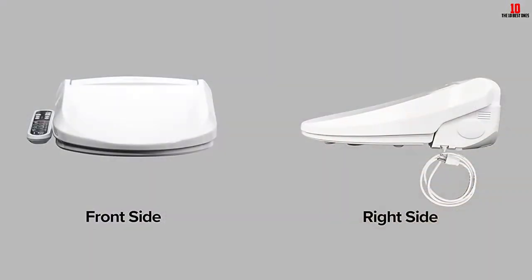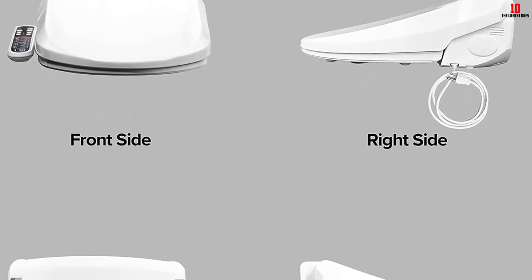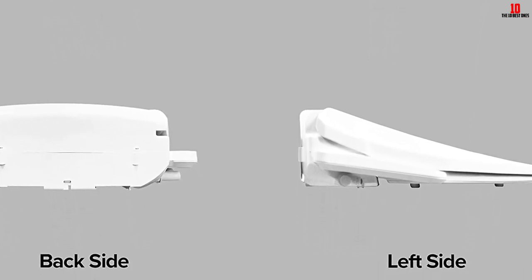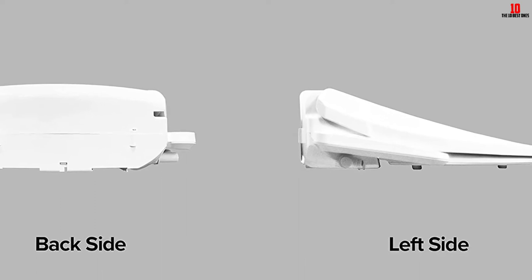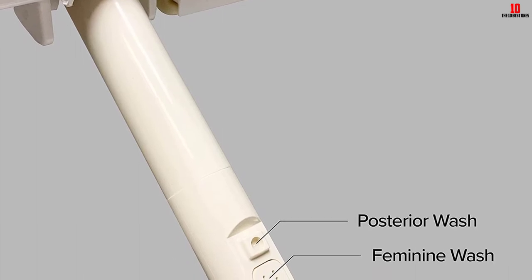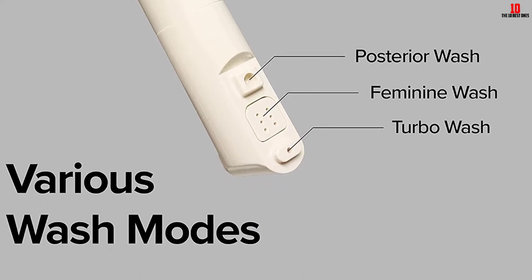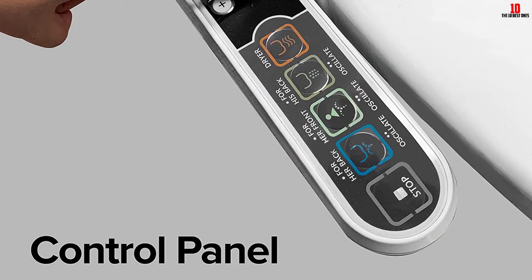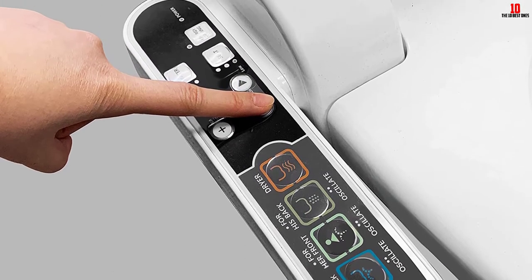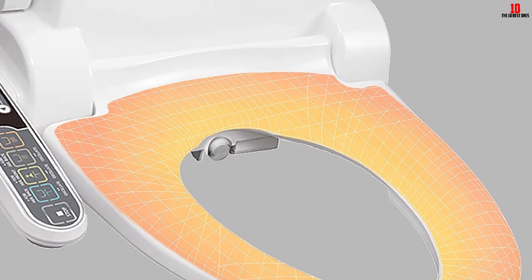It incorporates a skin detector that means it will only activate when you are seated. We also like the deodorizer that can help mask unpleasant smells. The stainless steel nozzle is self-cleaning, activating a short cleaning cycle before and after every use. There's also an energy-saving mode to help reduce power consumption and lower your electricity bills. In sum, this bidet toilet seat is intuitive, packed with useful features, highly customizable, and sells at a very reasonable price point — a highly recommended option.